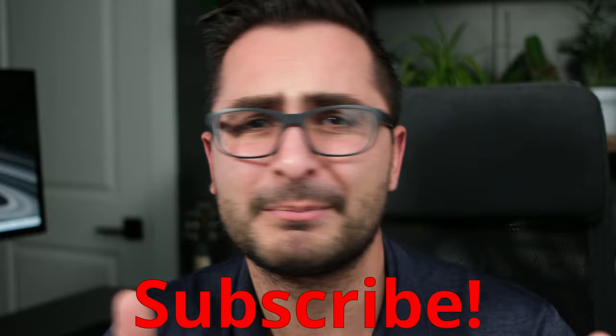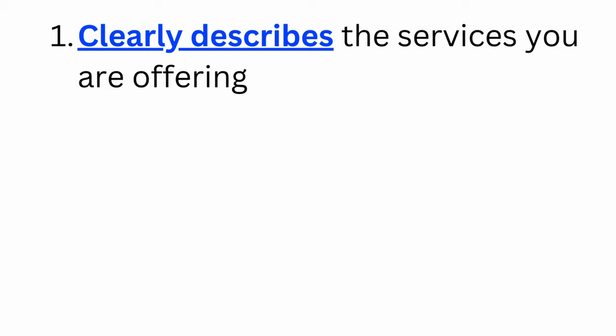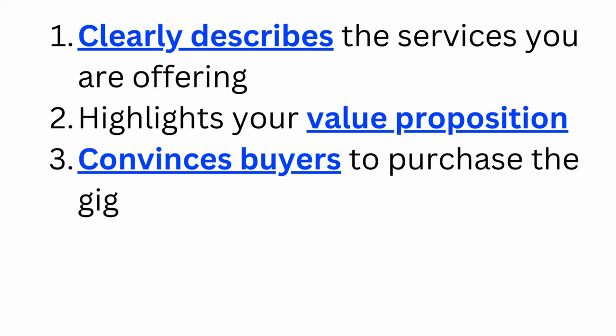So a Fiverr gig description is the main block of text associated with your Fiverr gig that buyers see when browsing for services to buy. In my experience, a really good Fiverr gig description does three things well: it clearly describes the services you're offering, it highlights the freelancer's value proposition, and it actually convinces buyers to purchase the gig.